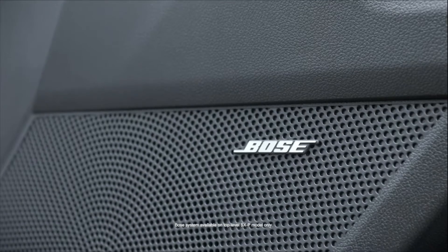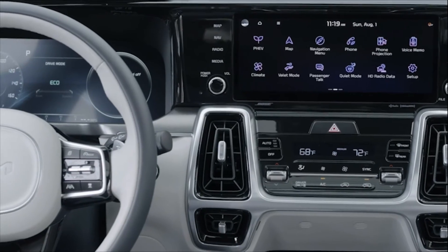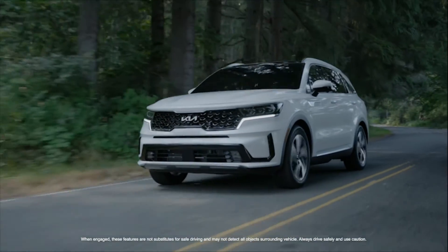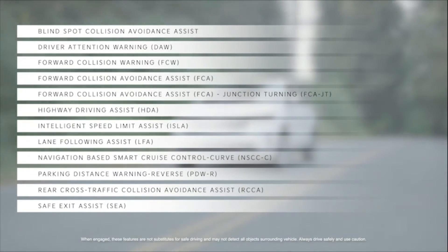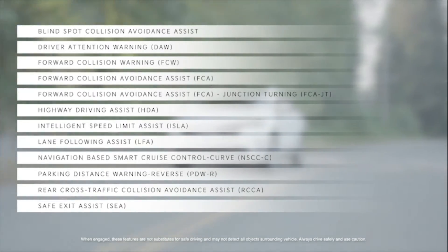Eight USB charge ports and an available 12-speaker premium Bose sound system help keep everyone charged up and entertained. Owners will appreciate the driving confidence of an expansive suite of Kia DriveWise advanced driver assistance systems, including highway driving assist and rear cross-traffic collision avoidance technology.